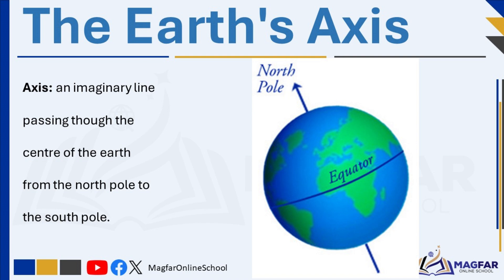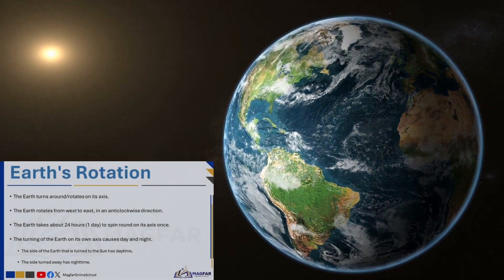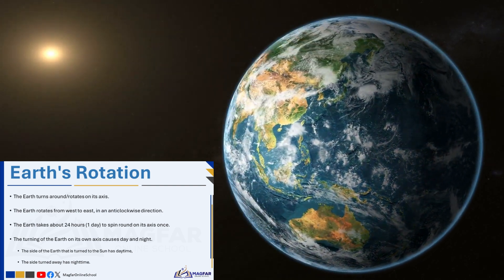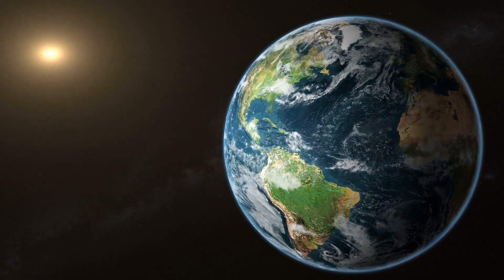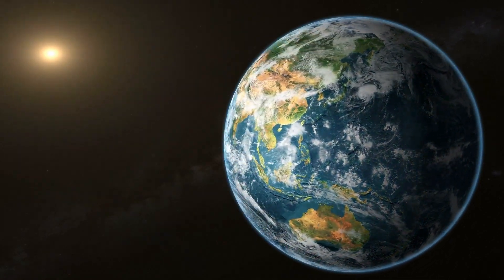One end of the axis is at the Earth's north pole, and the other end is at the Earth's south pole. So the axis is an imaginary line passing through the center of the Earth from the north pole to the south pole. The Earth turns around on its axis. When something turns round and round, or spins, on an axis, we say that it rotates. The Earth rotates from west to east, in an anticlockwise direction. The Earth takes about 24 hours to spin round on its axis once. The time that the Earth takes to rotate once is called a day. This means that every day the Earth spins around once. It spins very fast, but we do not feel its movement because we travel along with it.